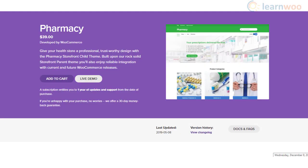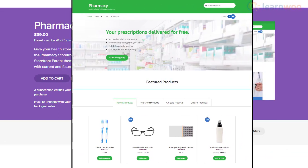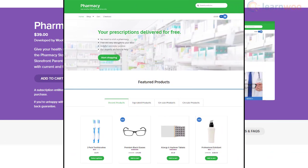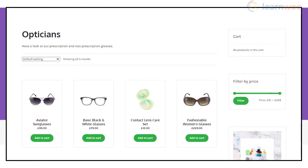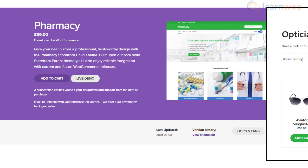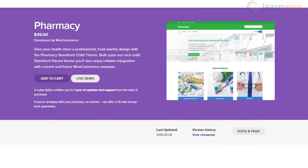If you are looking for a child theme to design your health store, you can try out Pharmacy. With the solid backing of Storefront, it will help you create a smooth customer experience on your store. The design is clean and simple, so as to create a sense of well-being in the minds of customers. You can easily customize the appearance and functionality of the store, thanks to the flexibility of the theme. It also integrates with WooCommerce seamlessly.